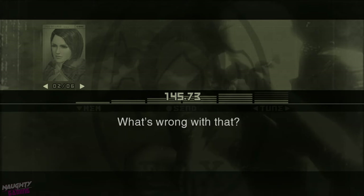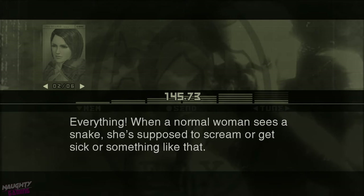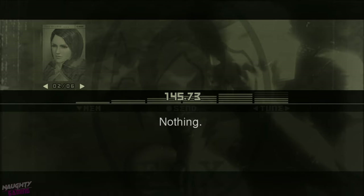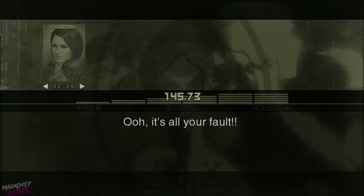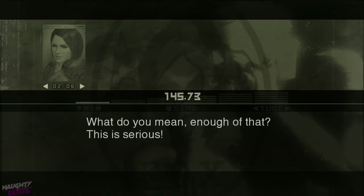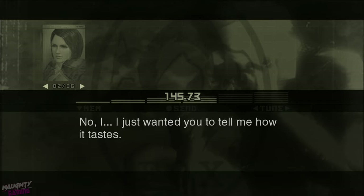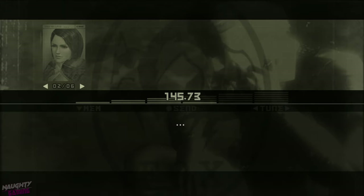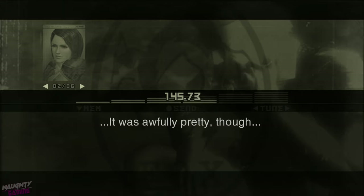What's wrong with that? Everything. When a normal woman sees a snake, she's supposed to scream or get sick or something like that. And you think you're normal? What was that? Nothing. It's all your fault. I'm sorry. But enough of that. What do you mean enough of that? This is serious. I just wanted you to tell me how it tastes. How should I know? It was awfully pretty, though.